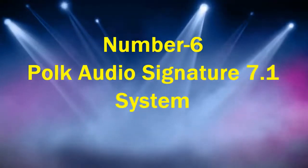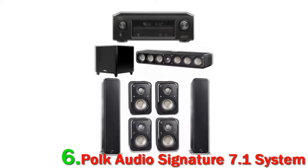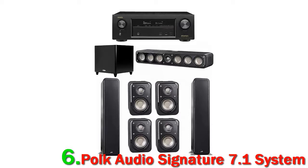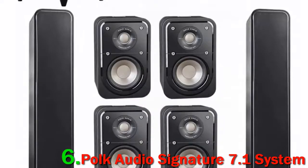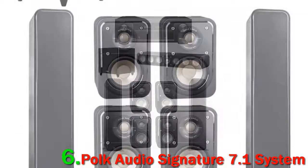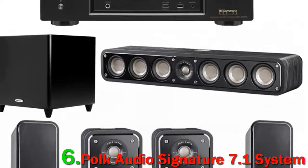Number 6: Polk Audio Signature 7.1 System. This is a system that combines Polk speaker systems and a Denon receiver, the AVRX-1300W. Polk has a reputation for providing speakers and audio for those who like things on the loud side. This isn't as loud as some of their products, but it still carries quite a punch. The receiver has built-in Wi-Fi and Bluetooth, and it supports Dolby Atmos and DTS:X. It has HDMI sockets for in and out connections. The system has a frequency response of 67Hz to 40kHz.